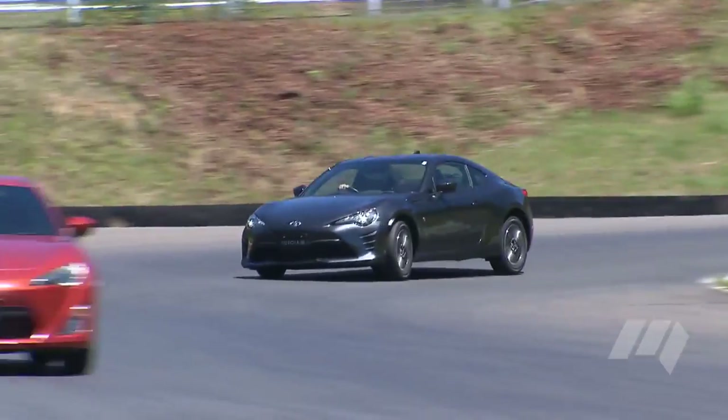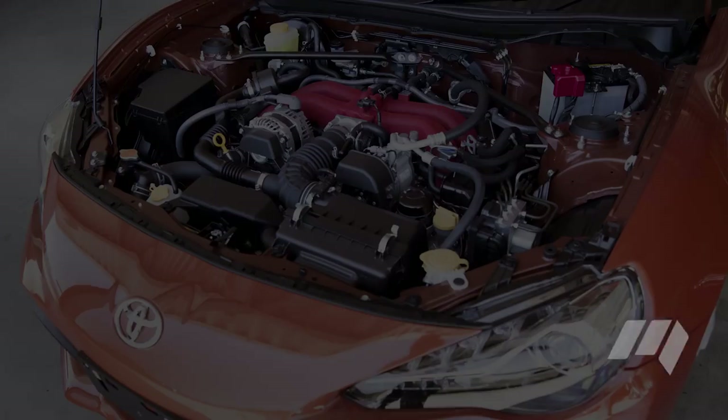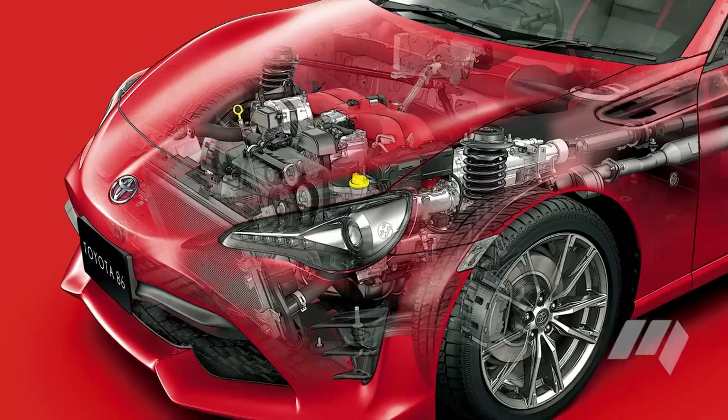Manual models receive a modest uptick in performance, with the 2.0-litre engine receiving a cast aluminium manifold, new air intake, and polished valve stems and cam journal. Automatic variants are unaltered.